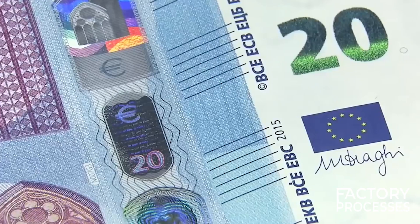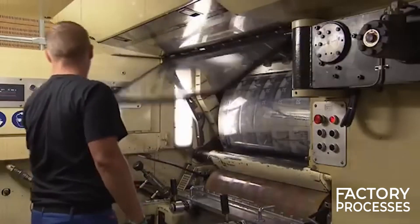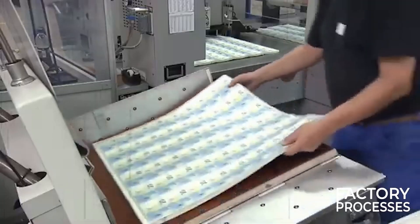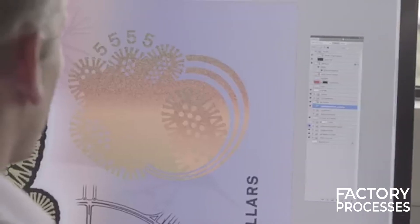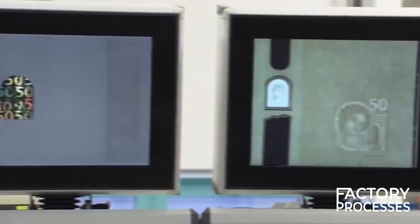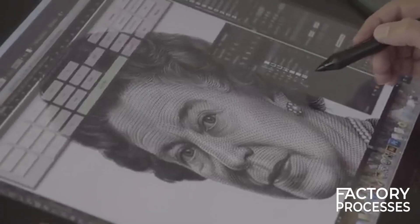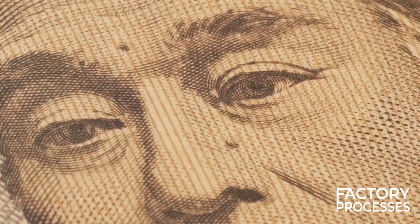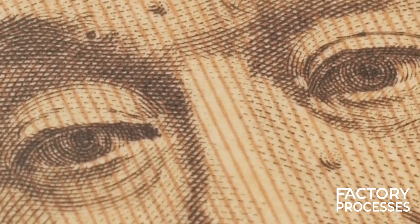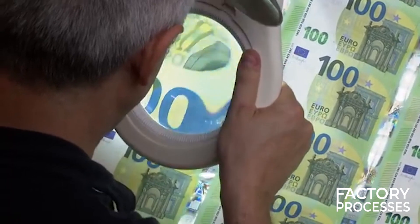The Intaglio printing machines are marvels of engineering, capable of imprinting precise designs at incredible speeds. These machines are subjected to regular quality checks to ensure they meet the precision required in money manufacturing. Modern money manufacturing also involves advanced computer software: CAD software assists designers in the initial stages, allowing them to visualize complex patterns and security features, while CAM software guides the machinery in the engraving and printing processes, ensuring the high precision required for modern banknotes.